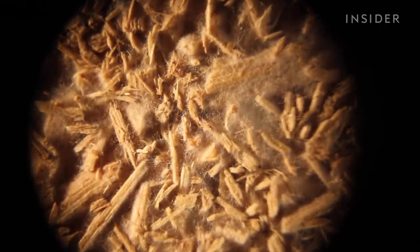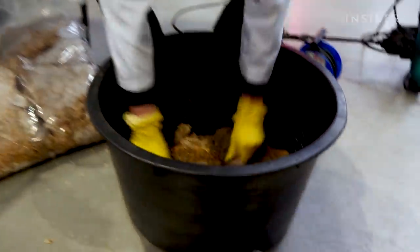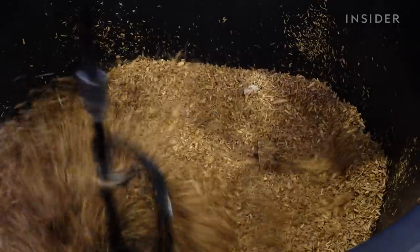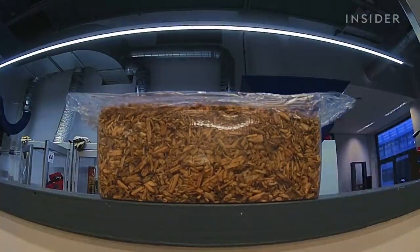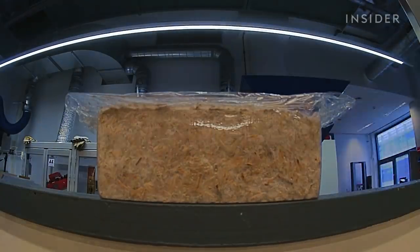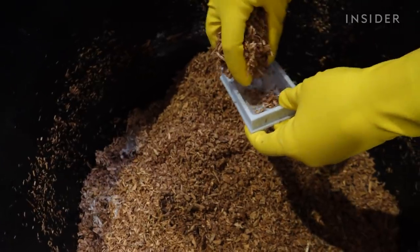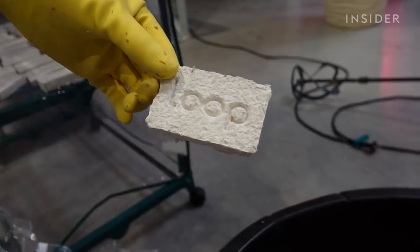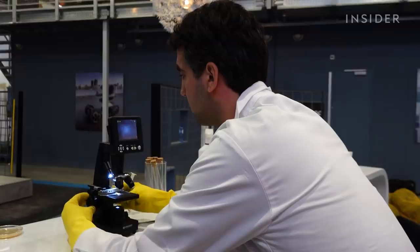Back at Loop's headquarters, Bob and his team mix the mycelium with wet sawdust and spray it with a secret sauce that helps it grow. Then they seal it in a plastic mold shaped like a coffin — this part of the process is also a secret. Fungus fills in the empty space and it dries within a week. It's a building technique that Bob has been experimenting with for years.